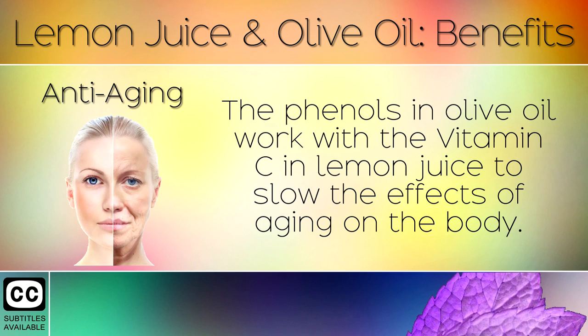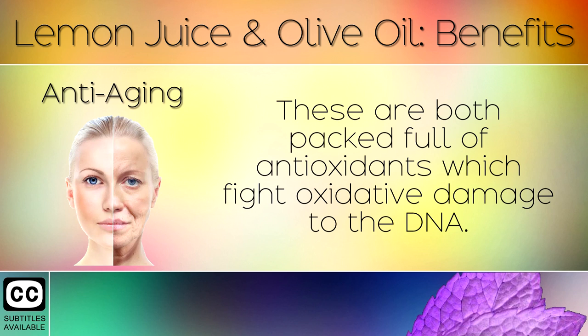Anti-Aging: The phenols in olive oil work with the vitamin C in lemon juice to slow the effects of aging on the body. These are both packed full of antioxidants which fight oxidative damage to the DNA.